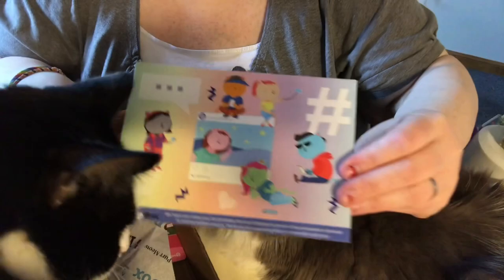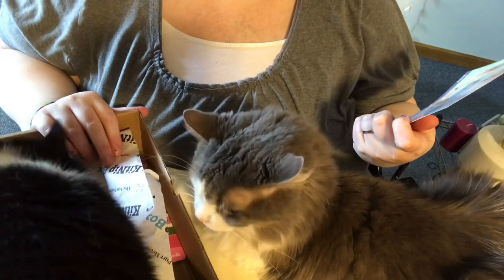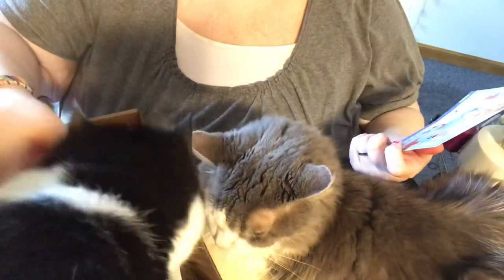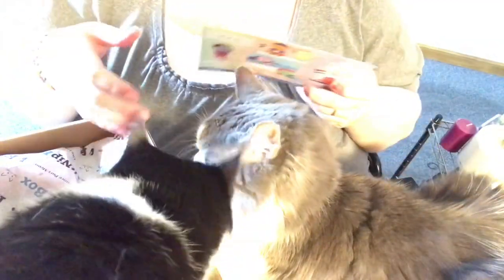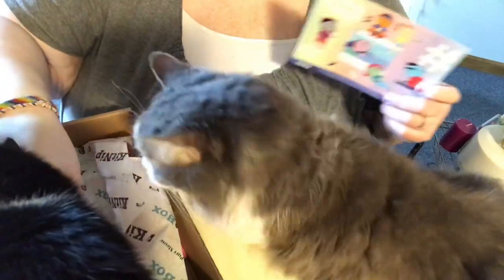Here's the card that it came with. This is what looks like the hashtag box. It says 'What's in my KitNip box?' I guess there's no theme, but I have some pretty anxious kitties.